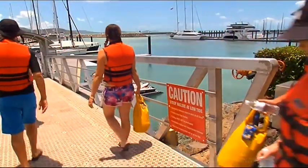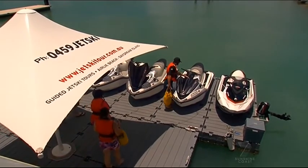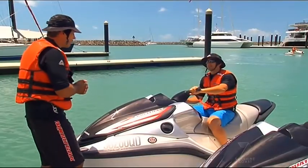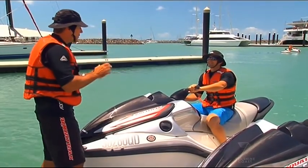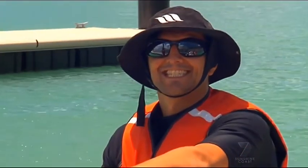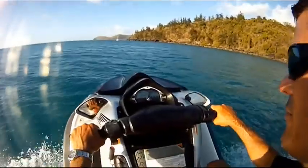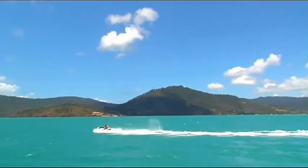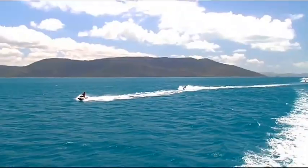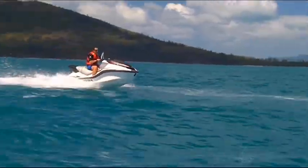Based at Abel Point Marina in Airlie Beach, these guys are taking us on a tour they've named Daydream Xtreme, and it begins with putting a key in the ignition. Pointing our jet skis towards the islands of the Whitsundays, the Daydream Xtreme is a 50-kilometre, 4-hour tour taking us into the World Heritage Whitsunday Islands Marine Park.